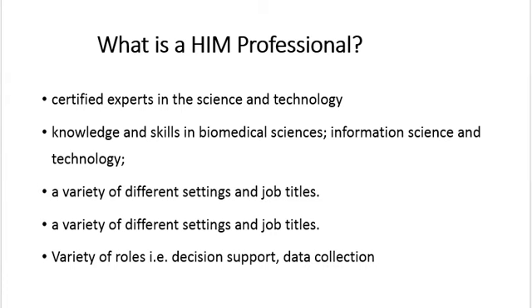An HIM professional can work in a role related to data collection and quality management, data integrity, decision support, standards, access and disclosure, coding, disposition, and privacy health information.